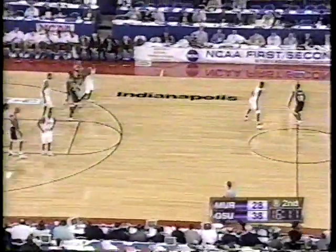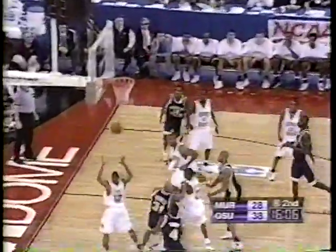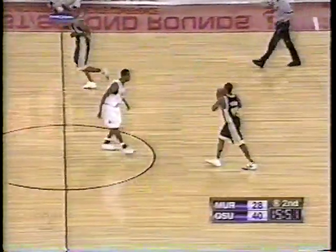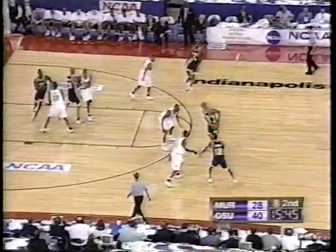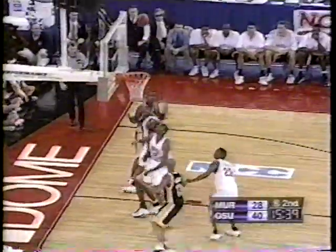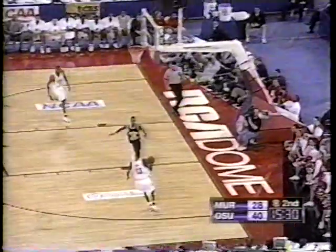Chance to get it back into single digits now for the Racers of Murray State. Air ball and nobody back — this is a three-on-none. He can do it with either hand or with both hands, but that's simply not reacting defensively. They had a bunch of white shirts out there. Rod Murray the miss for Murray State, then an air ball fired up by Marlin Towns. Finally Singleton had possession — the numbers favor the Buckeyes again.